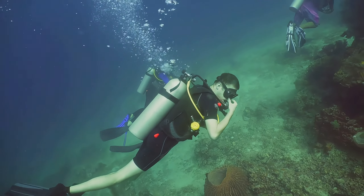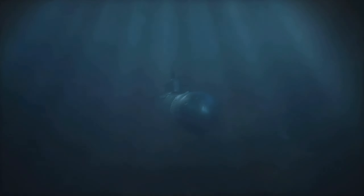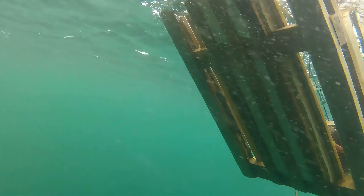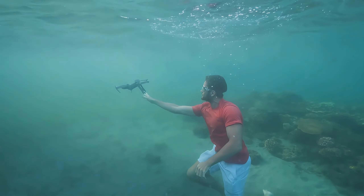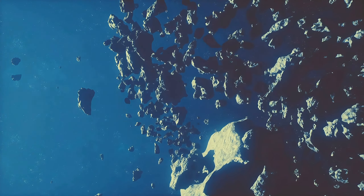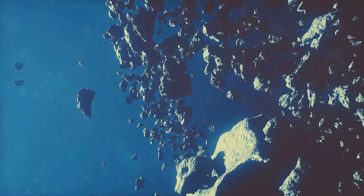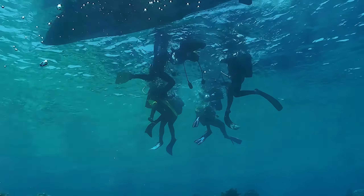Deep sea submersibles are like miniature submarines capable of carrying humans to the ocean floor. They have thick, reinforced hulls to resist the pressure, and are equipped with powerful lights, cameras, and instruments to collect samples and capture high-resolution images. ROVs, on the other hand, are unmanned vehicles remotely controlled from a surface ship, often used when depths are too great or conditions too dangerous for manned submersibles. Equipped with robotic arms, they can collect rock and water samples and conduct detailed surveys of the seafloor. Even with these tools, exploring underwater volcanoes remains complex and risky, with steep slopes, rocky outcrops, deep trenches, and the volcanic activity itself adding extra layers of danger.